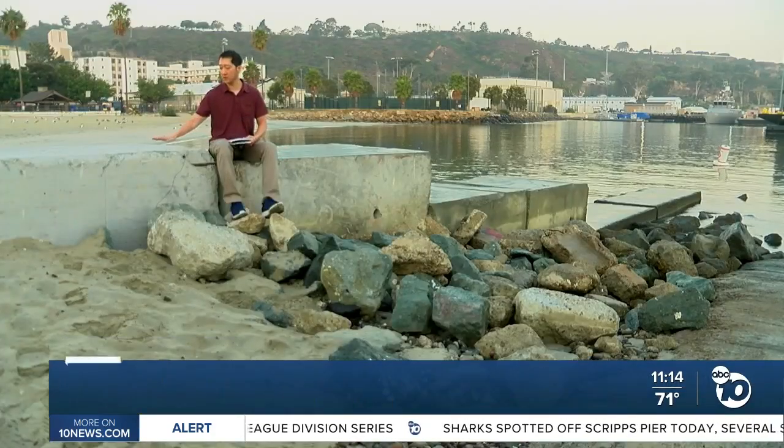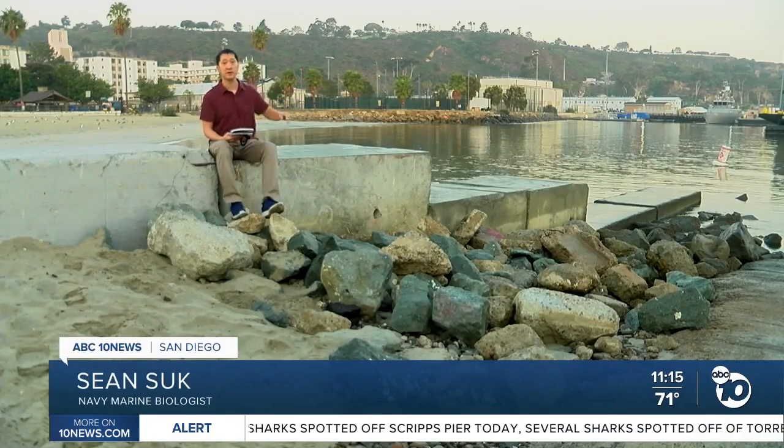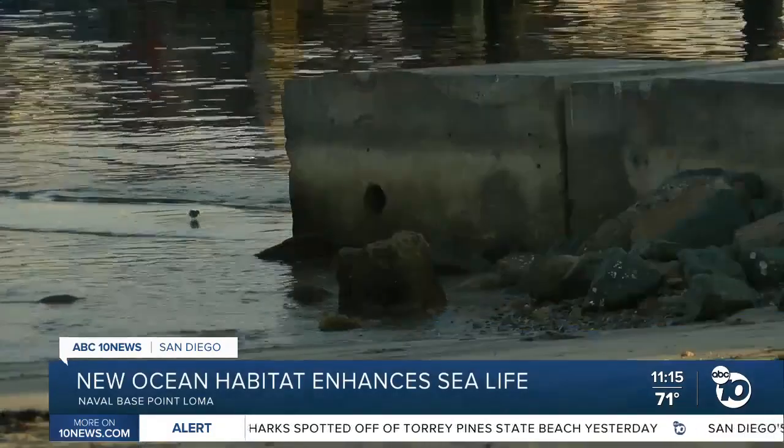I'm currently sitting on these concrete blocks that actually came from the old field pier at Naval Base Point Loma. Biologist Sean Souk says when an old pier was taken down, instead of these concrete blocks going into a landfill, they brought them here.